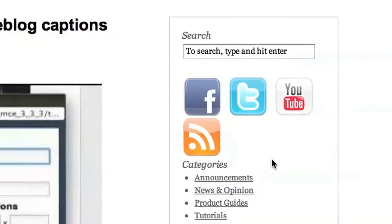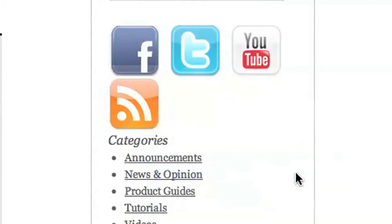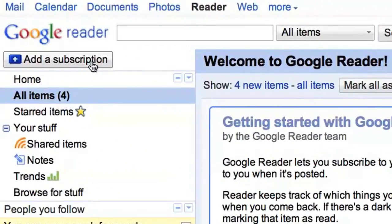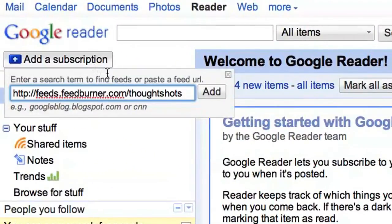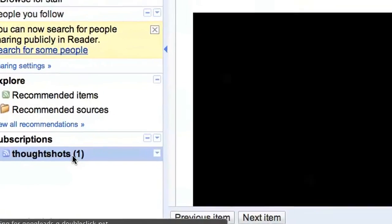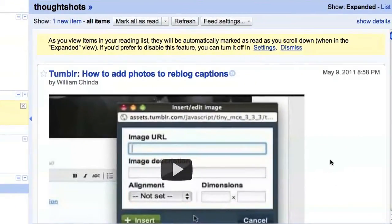In order to subscribe to a feed, all you've got to do is right-click the RSS icon and select Copy Link. In Google Reader, click on Add Subscription at the top. Paste the link in the box and click Add. The feed will appear on your Subscriptions list on the lower left. When you select the feed, all updates will appear in the main reading screen.